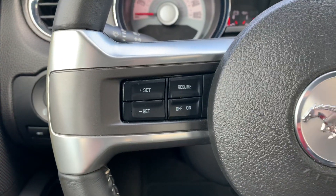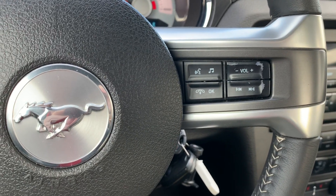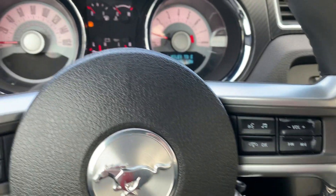You'll have your steering wheel controls for cruise control, be able to cycle through your media sources, control the volume, answer your phone calls, and use voice commands.